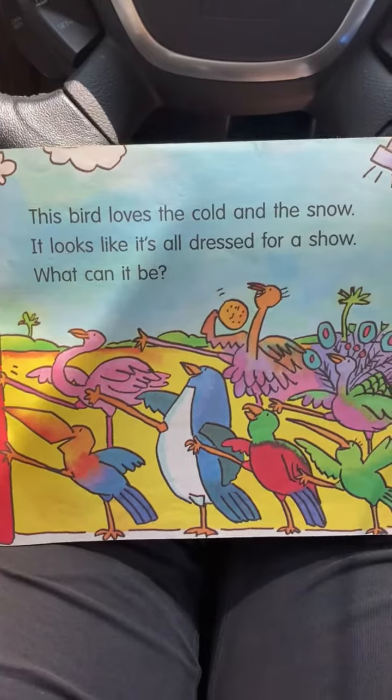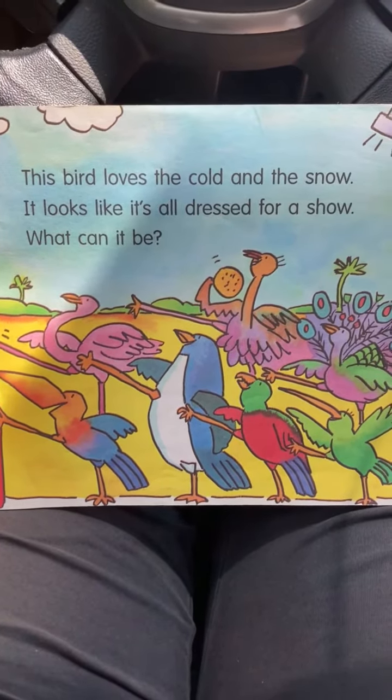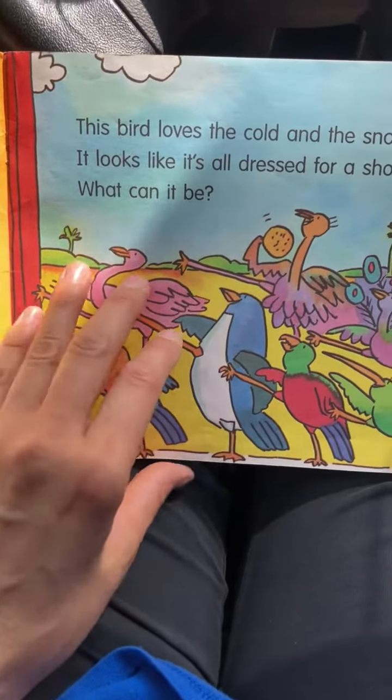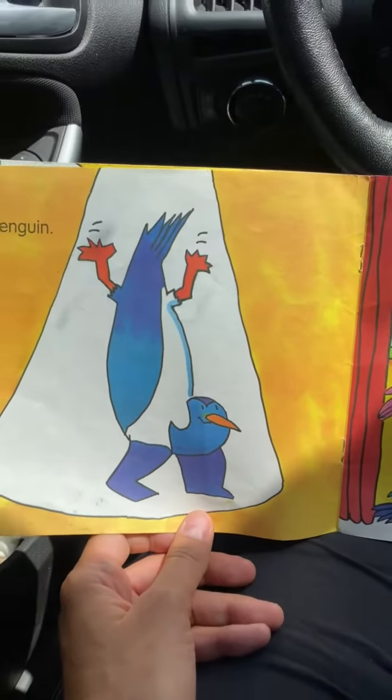And this bird loves the cold and the snow. It looks like it's all dressed for a show. Looks like Mr. Waddles. What kind of bird is that, Sam? Do you know? It's a penguin.